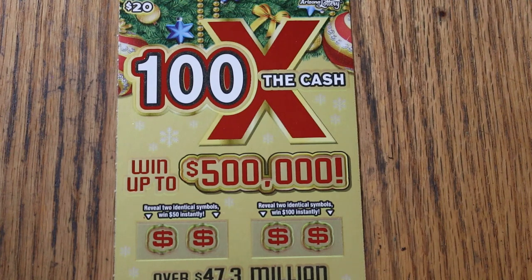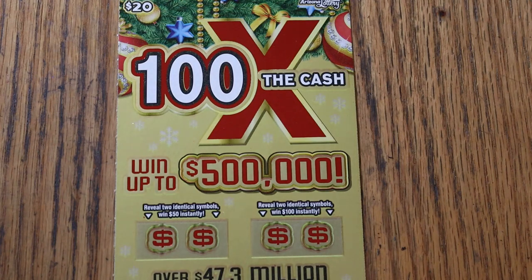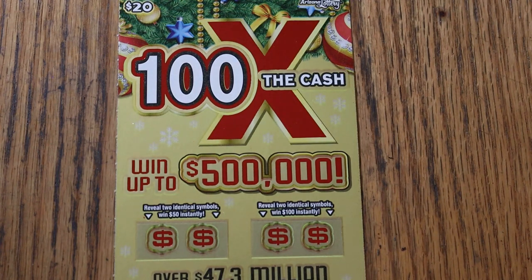What's up, YouTube AZ Scratchers, and welcome to the November 22nd edition of the One a Day in November series featuring the Arizona Lottery's new Christmas game, the $20 100 Times the Cash.